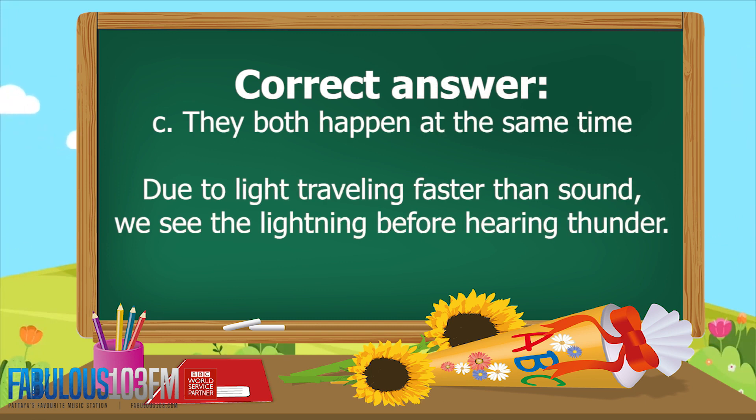And the correct answer is C. They both happen at the same time. Due to light travelling faster than sound, we see the lightning before we hear the thunder.